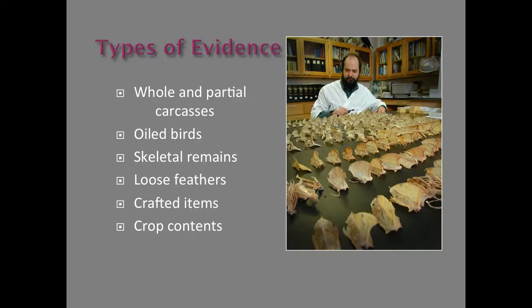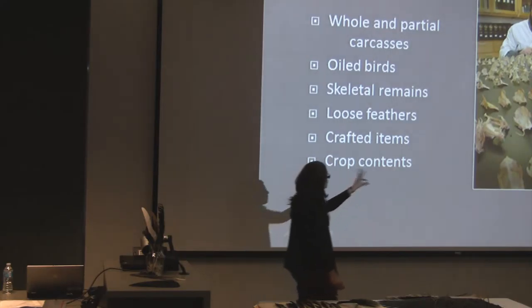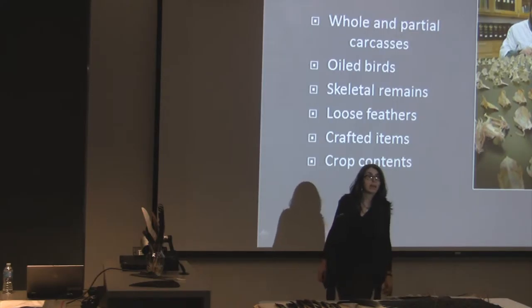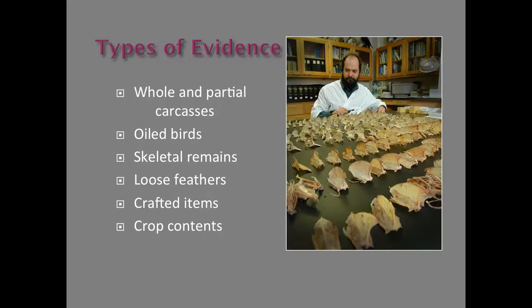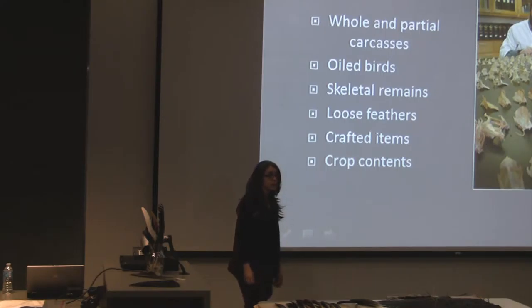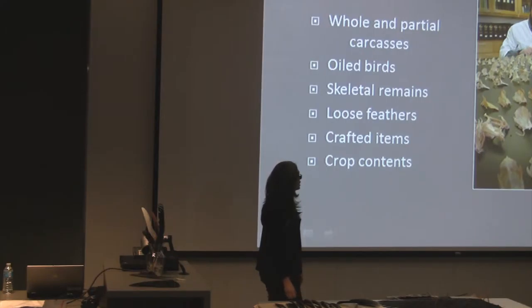Here's the labeling of the types of evidence that forensic scientists would be looking at. This particular case involved a restaurant. There were suspicions and the freezer was raided. On the menu, it said people were eating pheasant. But it turned out they were eating woodcock and pheasants, and they were being caught out of season. The species of pigeon involved is illegal to hunt at any time of the year.